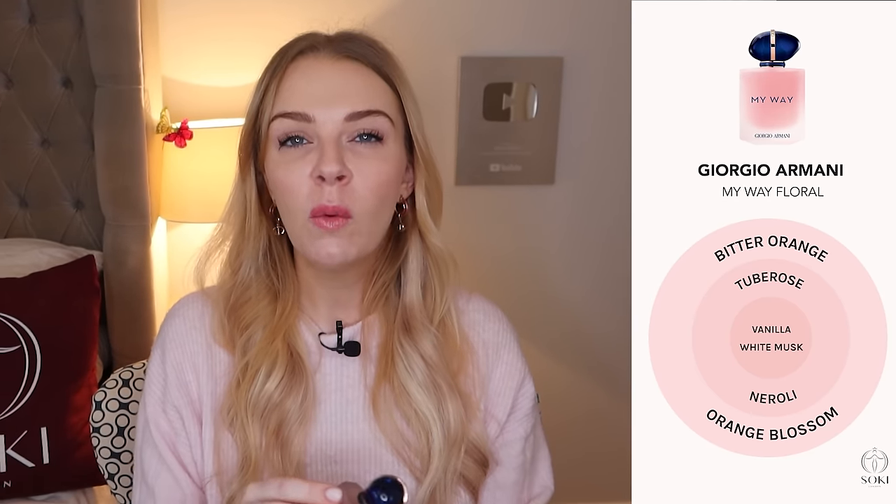They then released My Way Floral, which is all about orange blossom — really orangey, fresh, great for summertime. I turn to this quite a bit in summer when it's hot and you want something that lifts and refreshes you. It reminds me a lot of Dolce & Gabbana Light Blue Forever, one of my favorite summer perfumes. Though it's not as strong in terms of lasting power as the others — it's definitely a lighter summer perfume. It is an eau de parfum, but that doesn't necessarily mean much — you can get EDPs that perform like eau de toilettes.